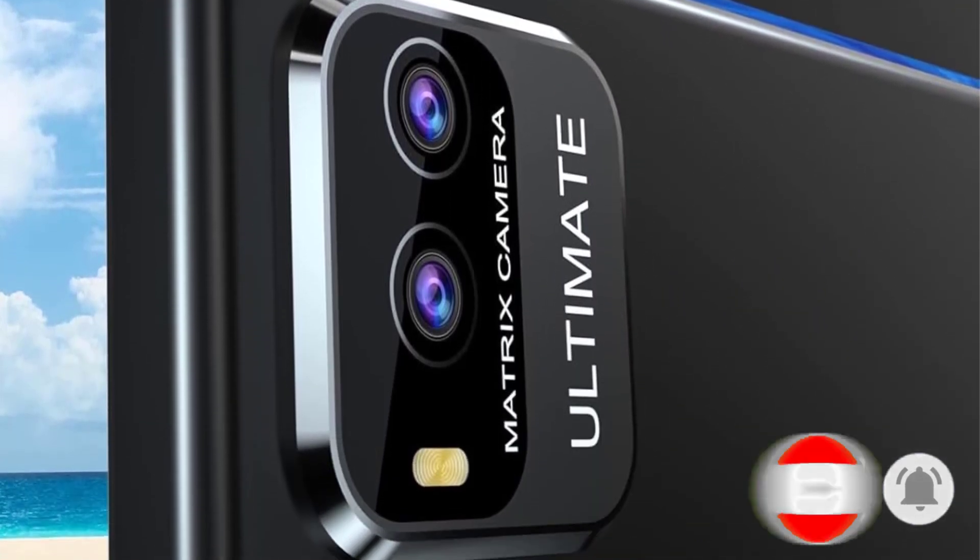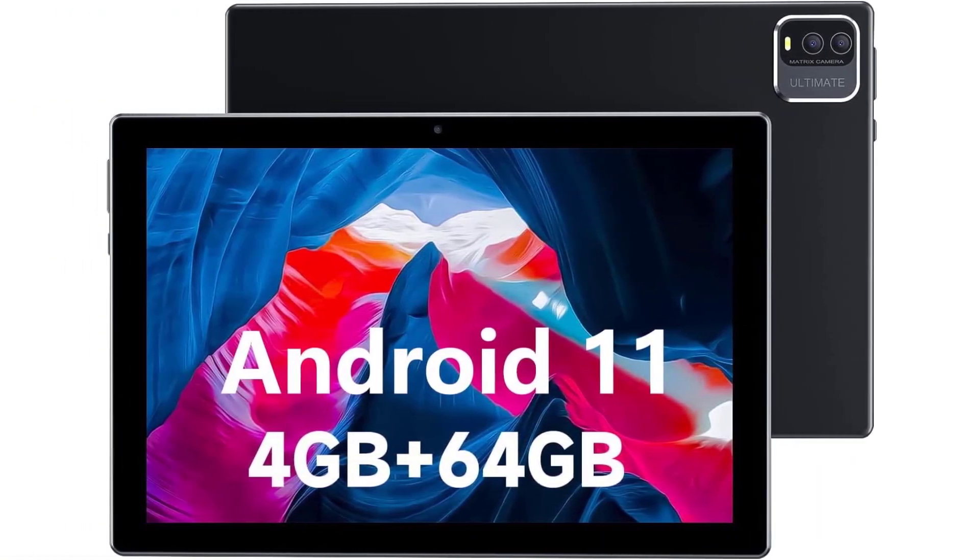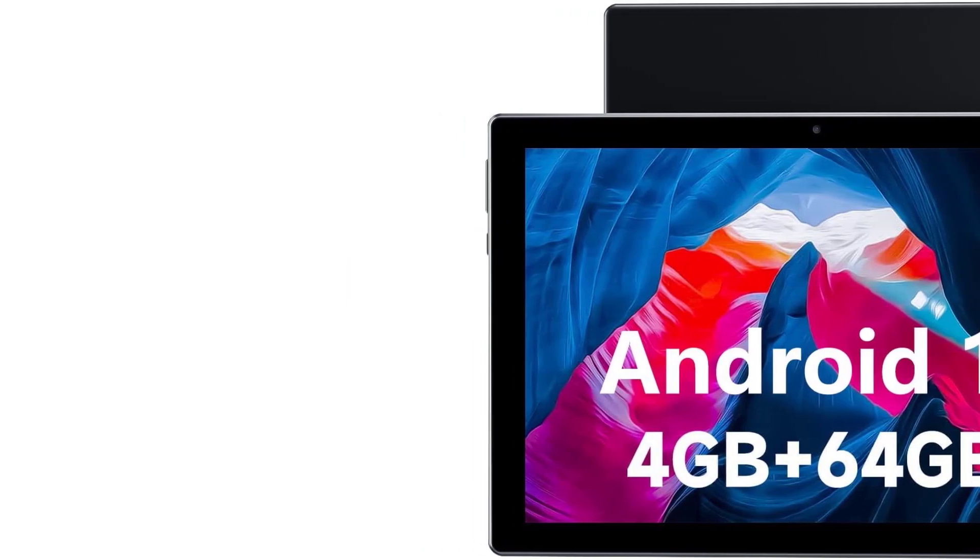Additionally, it has a large storage capacity of 64GB, expandable up to 512GB, and a long-lasting 6000mAh battery, making it an attractive choice for multimedia consumption.